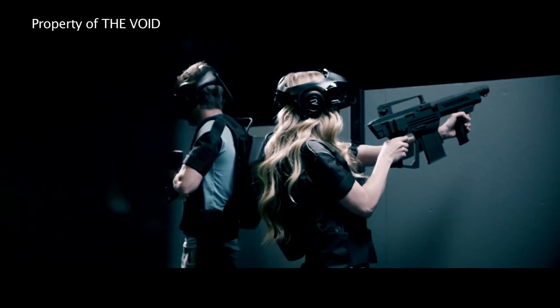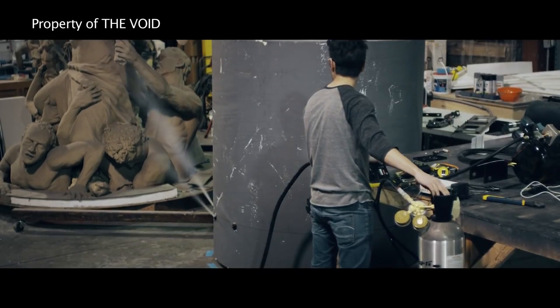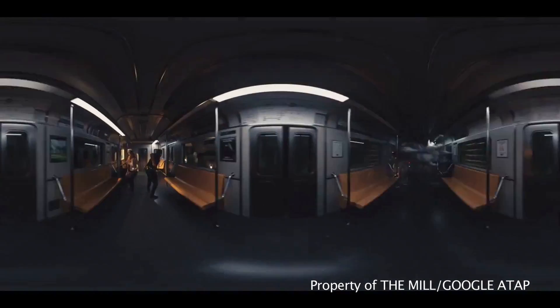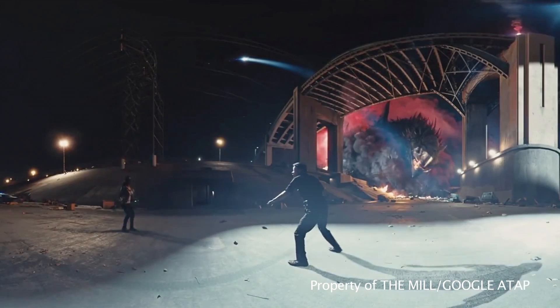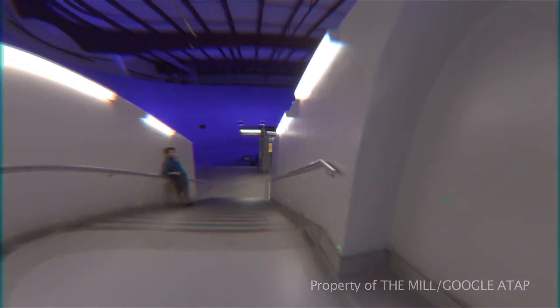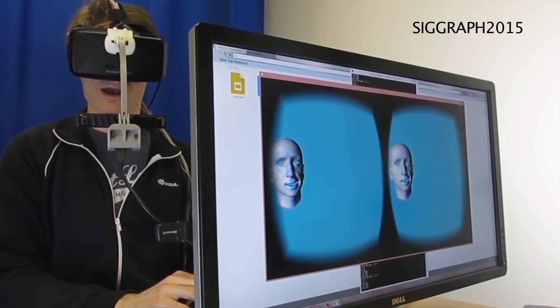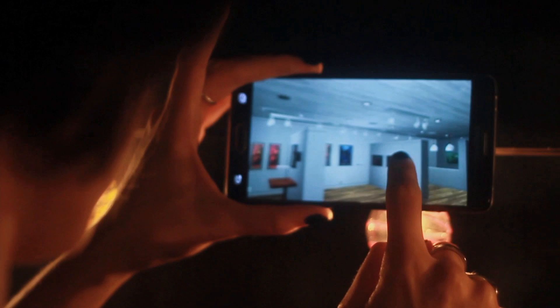Whether it's the awesome real-life game environments that The Void in Salt Lake City are working on, or the upcoming 360 short film 'Help' that Google is making with director Justin Lin, the future of VR and 360 is not only going to be exciting — it's going to change the way we make and watch content forever.